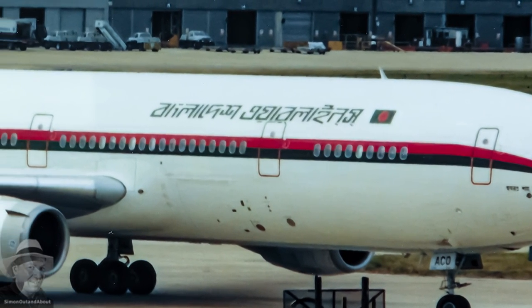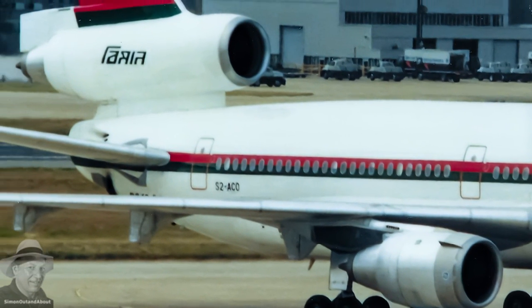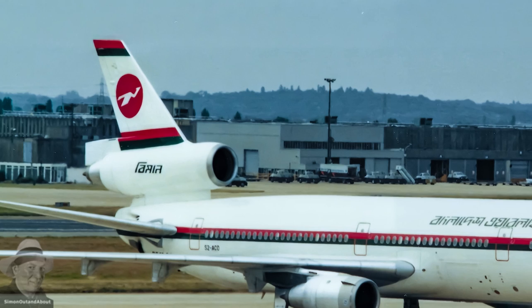This Byman Bangladesh Airlines DC-10 was originally delivered to Singapore Airlines in 1978, then transferred to Byman in August 1983.